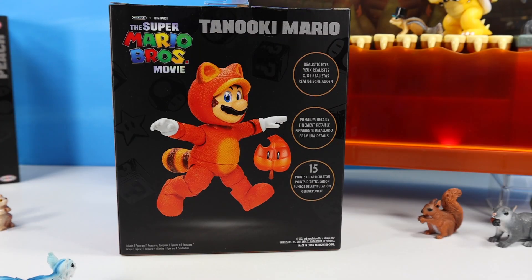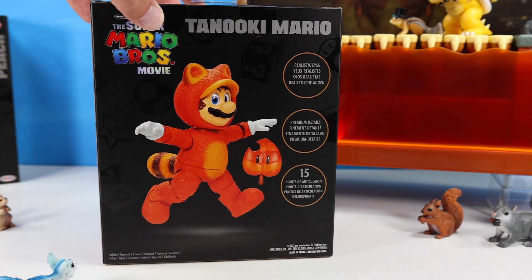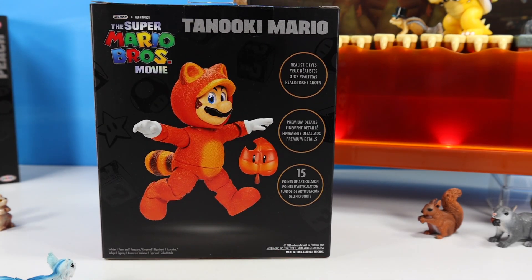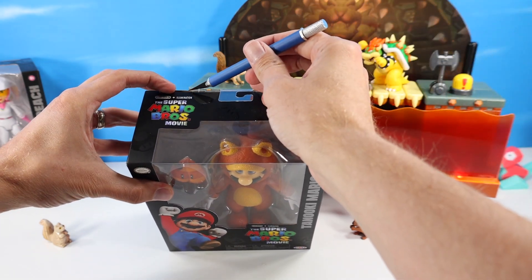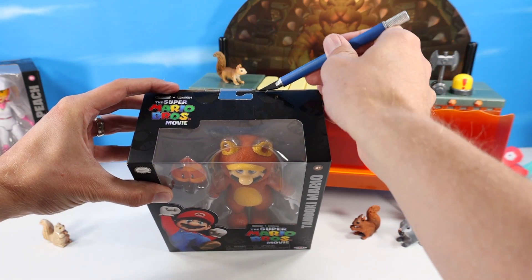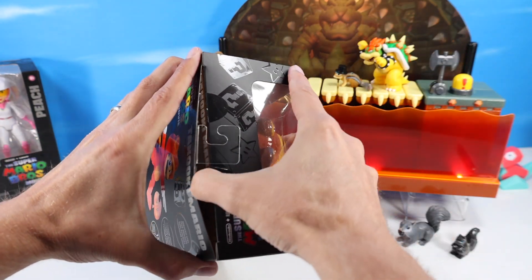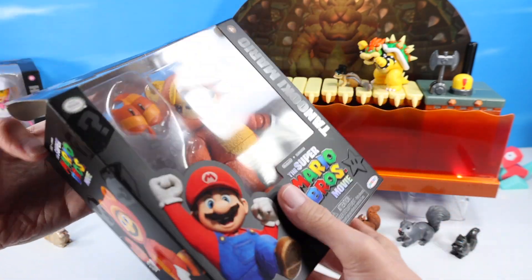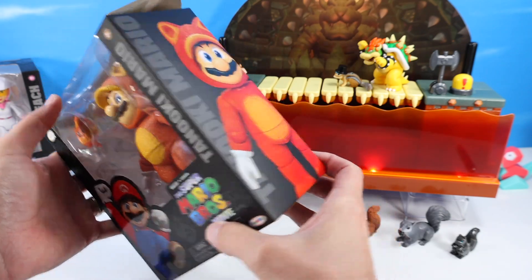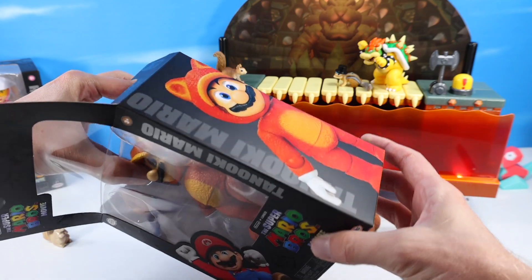Great posing of Tanooki Mario on the back of the box — I can essentially see him floating and flying throughout the air. We've got realistic eyes continuing with this series, premium details throughout, and 15 points of articulation. The boxes make this series, they're so nicely done. If you gently cut open the top with a nice sharp knife you should be able to open these up pretty easy without destruction. Love the Tanooki Mario call out on the inner tab — such a nice little highlight. Love the side artwork. You can place these all up in a row in a library with the figures displayed safely in their boxes, but we've got to take them out.